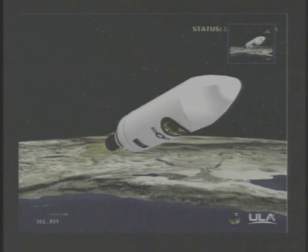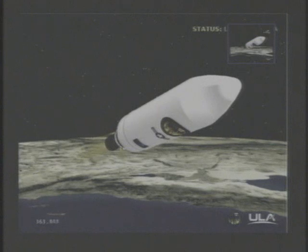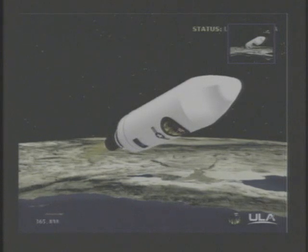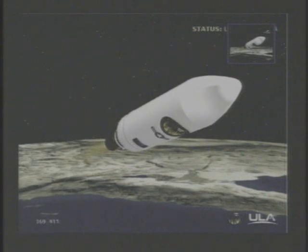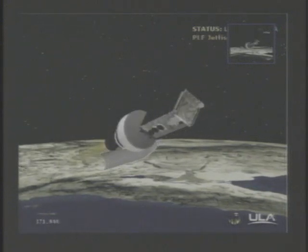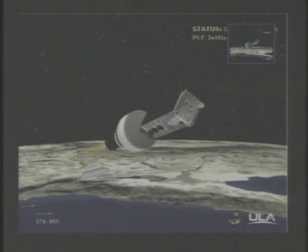Standing by for fairing separation. We have fairing sep. Fairing has separated.